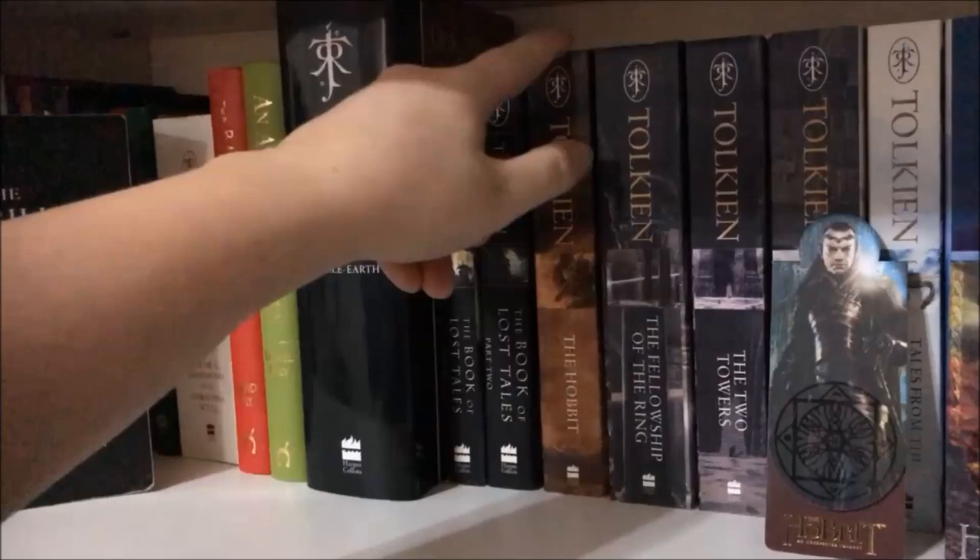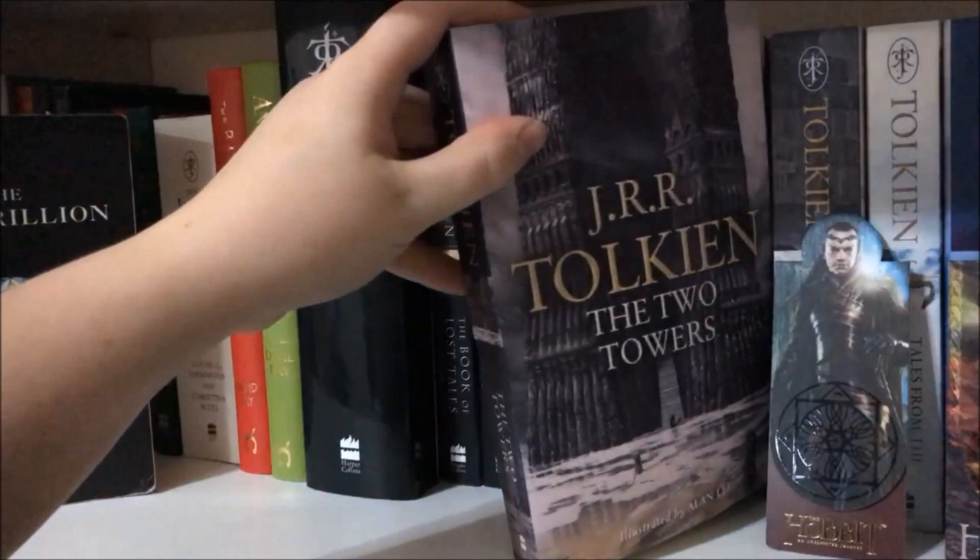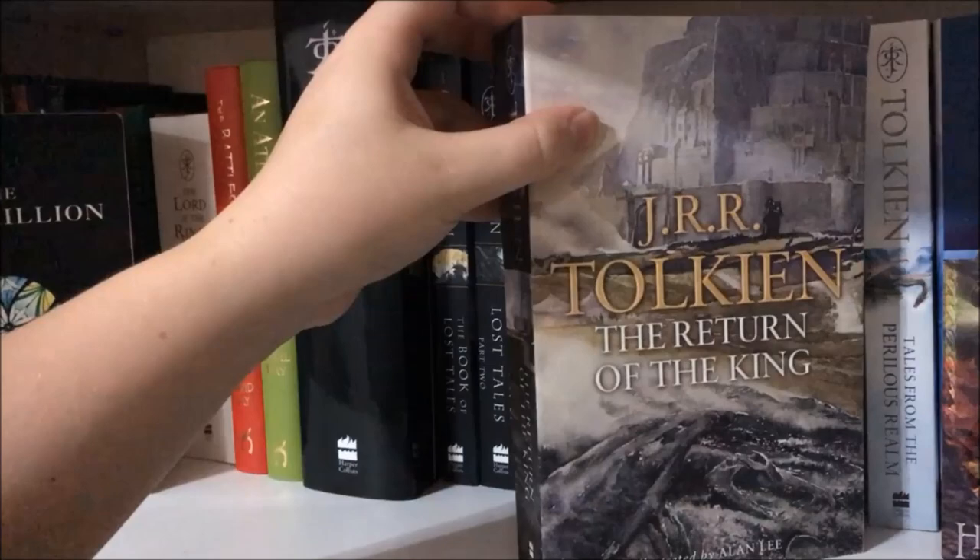Moving on, I have my paperback copies of The Hobbit, The Fellowship of the Ring, The Two Towers, and The Return of the King — all illustrated by Alan Lee.